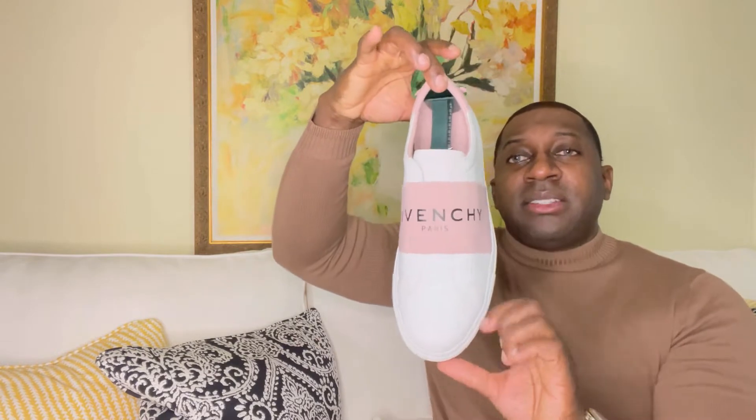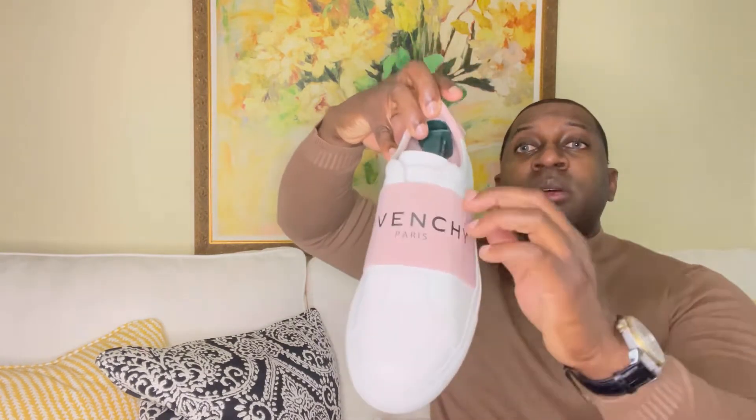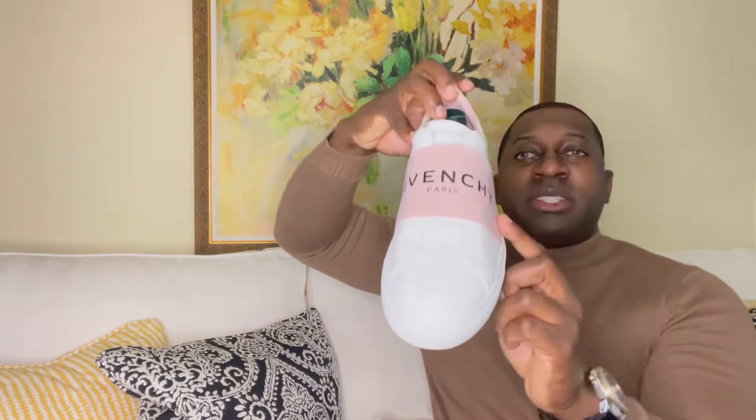They literally did the leather that color — definitely a unique touch. Another nice party trick is this leather knot throughout that says Givenchy Paris. They're super easy to keep clean; I usually clean my sneakers every time I wear them. You also have that nice stretchy slip-on material that says Givenchy Paris, and nice stitching throughout.